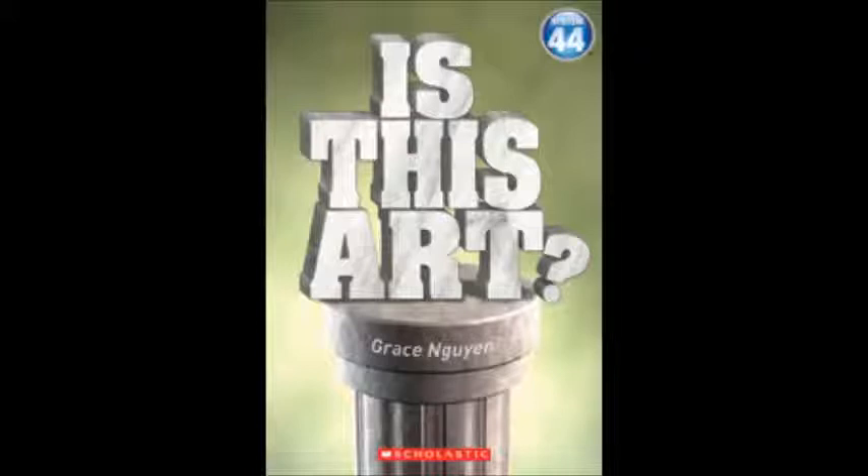Art for the people. Ernesto Neto thinks people and art should mix. He created this art — it is a big batch of sculptures made of fabric. People can walk among the sculptures. They can touch the art. They can stop and chill. People become part of the art, and the art changes as they come and go. What do you think? Would you like to become part of this art?